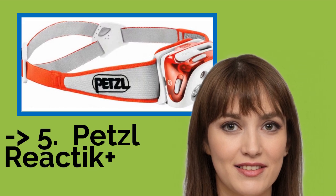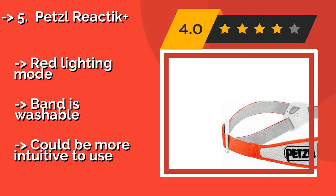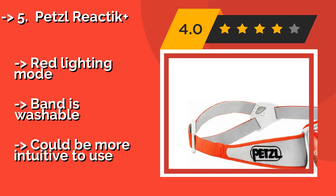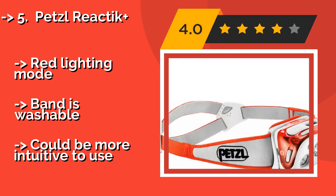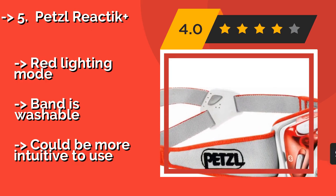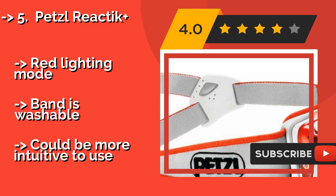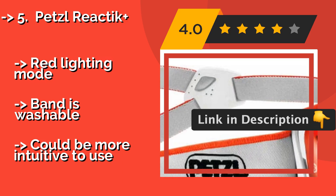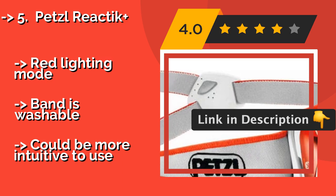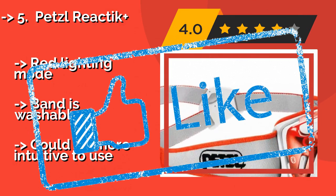The fifth product is the Petzl Reactik Plus, approximately $90 — the future is now. Using Bluetooth, it connects to your smartphone, on which you can adjust settings for the type of activity you're engaged in as well as check the battery level. It's not exactly cheap, but it does feature a red lighting mode and a washable headband, though it could be more intuitive to use.